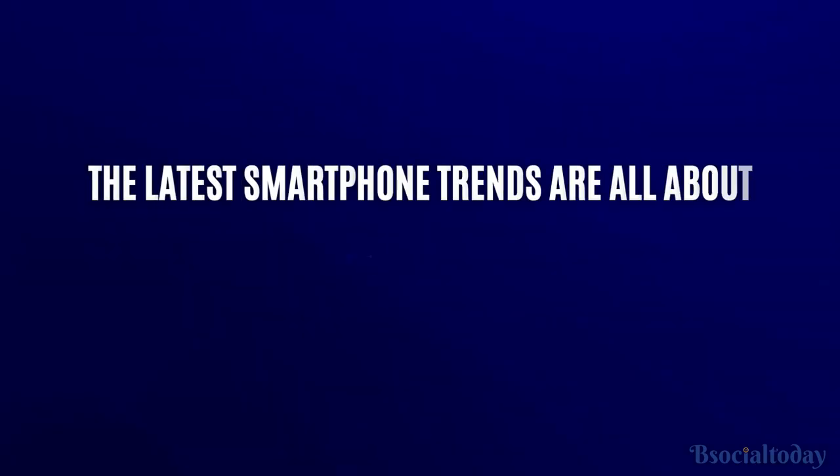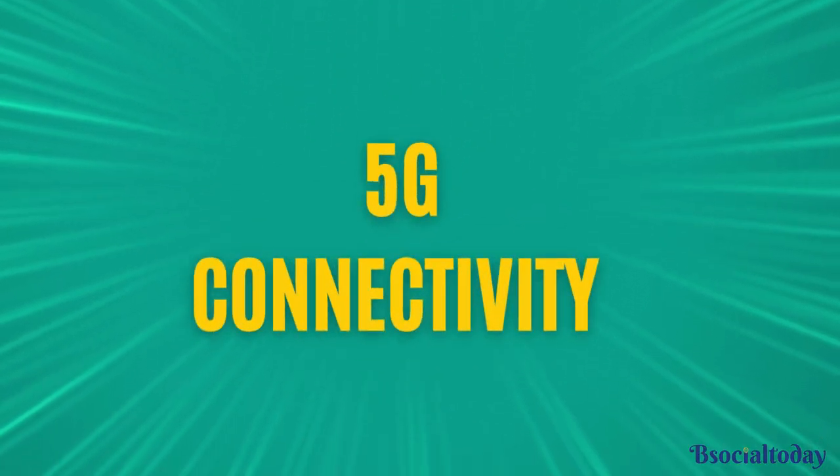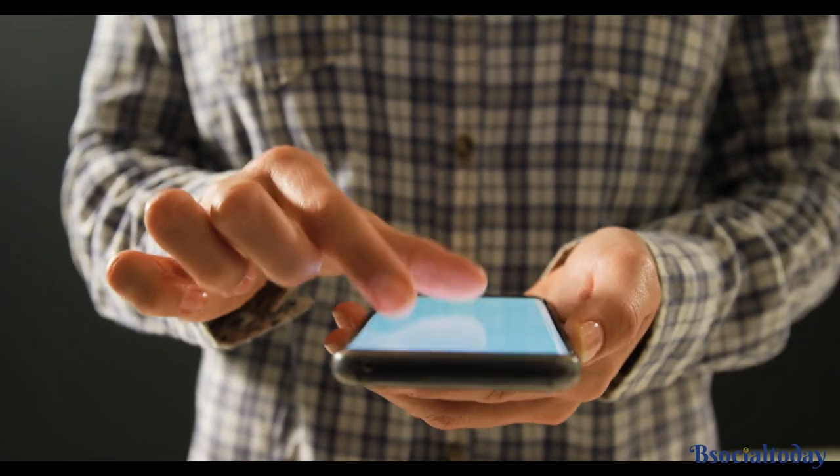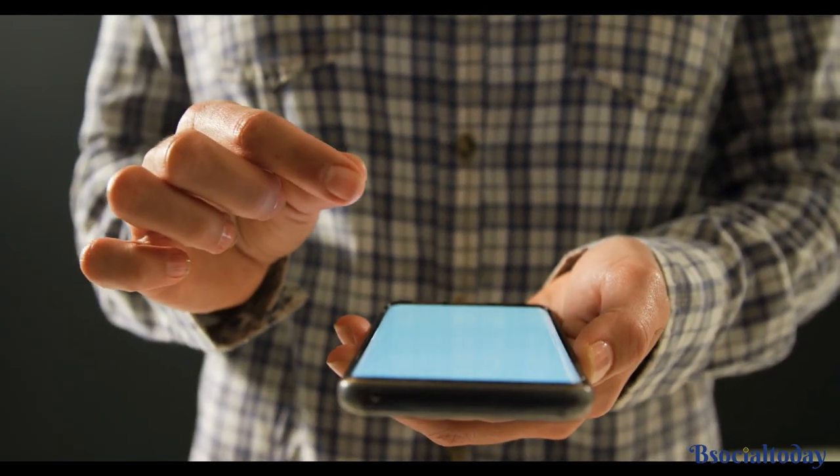In conclusion, the latest smartphone trends are all about pushing boundaries and enhancing our everyday lives. From 5G connectivity to advanced camera systems and futuristic designs, smartphones are evolving at an incredible pace. So if you want to stay updated, make sure to explore these trends and find the perfect smartphone for you.